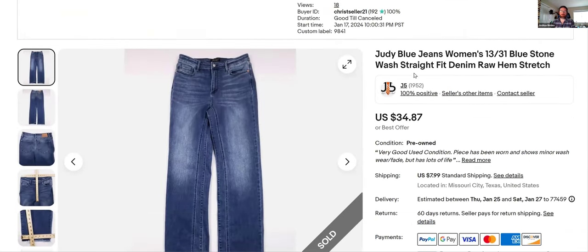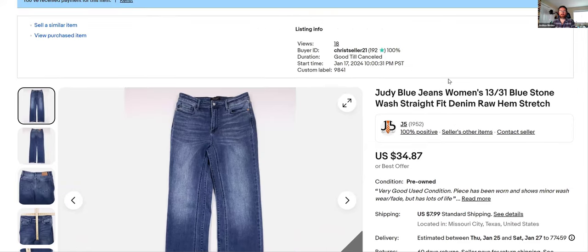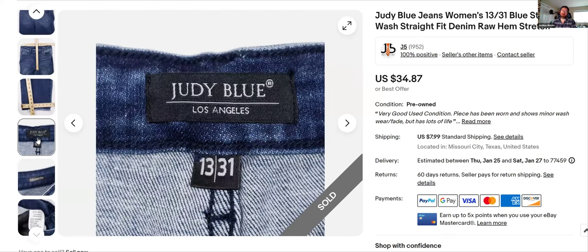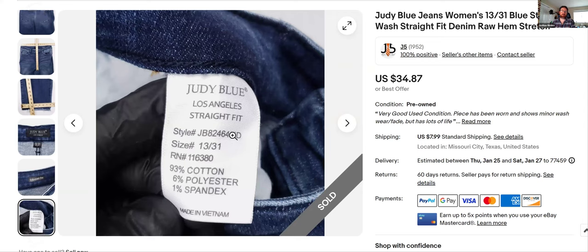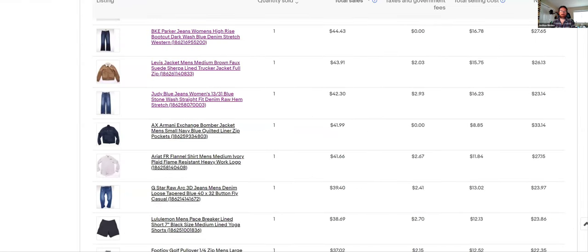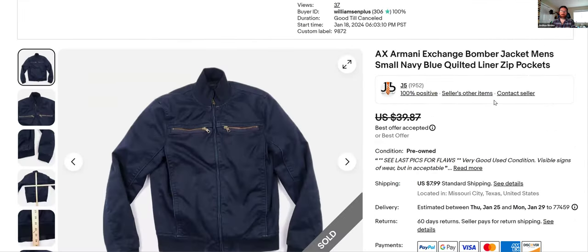Judy Blue — I sell these all the time. I got lucky today and hit a jackpot of 10 or 12 of them. This is a 2XL with about a 200% sell-through rate, so I'm still buying up Judy Blues. I think the market's starting to get saturated on this brand, but they still sell. These sold for $34.87, listed January 17th, got them for $7.99 at Goodwill. Judy Blue is easy to spot — my eyes are trained to see it and just grab it. They always have their style number on the tag. I even pick up the capris, which I hate, because they move.